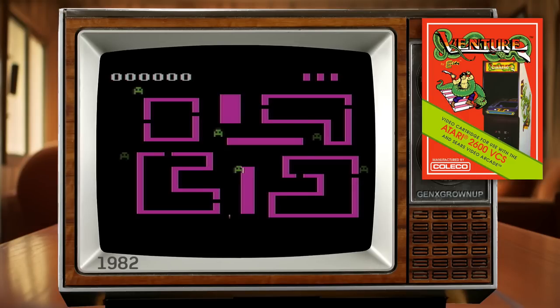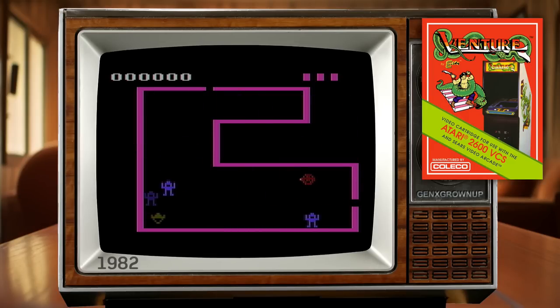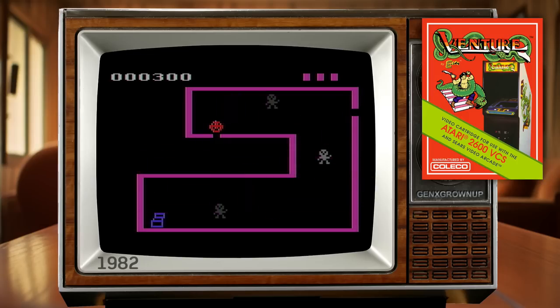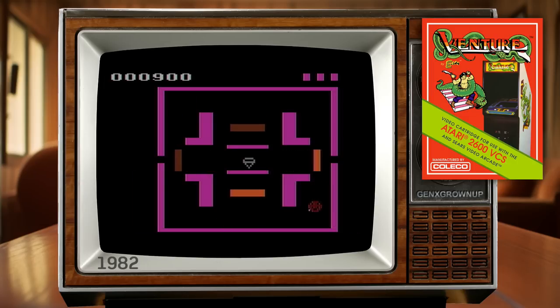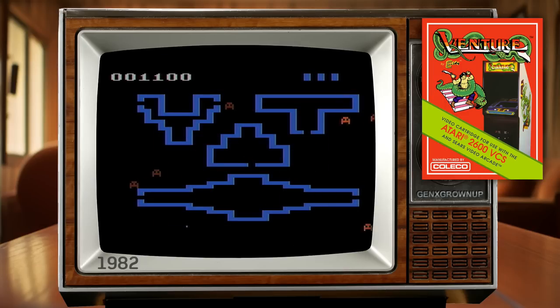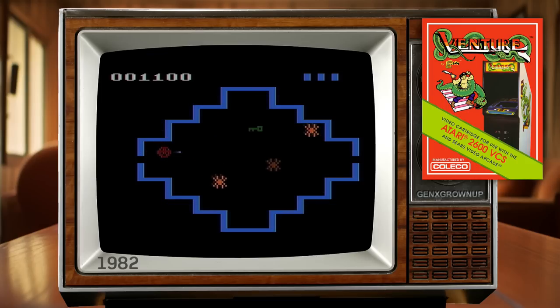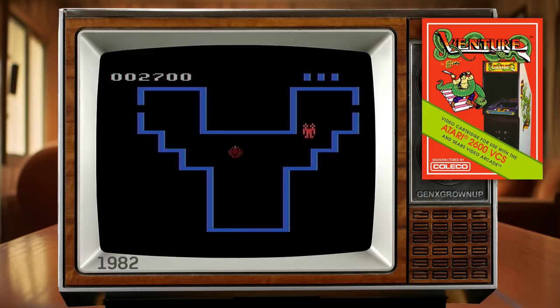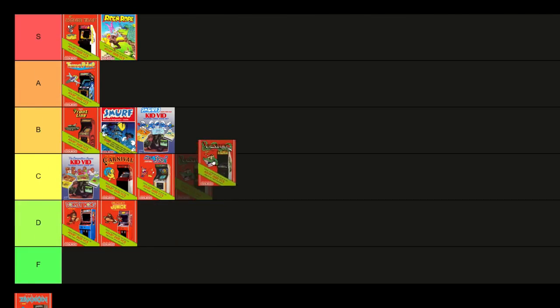Moving along to Venture. It casts you as a treasure hunter delving into dungeons from which previous adventurers did not return. You're presented with an overworld map full of rooms and corridors — on this screen you can't shoot, only dodge enemies until you enter a room. When you enter a room, you get a zoomed-in view which you must solve by killing or dodging enemies, grabbing the treasure, and escaping alive — if you don't escape, you have to redo that room. Venture has only two overworld maps that cycle back and forth, meaning somewhat limited variety, but four levels of difficulty help offset the repetition. You set skill level by a combination of left and right difficulty switches rather than game select. Venture is a lot of fun and it feels like an adventure — it gets an A.